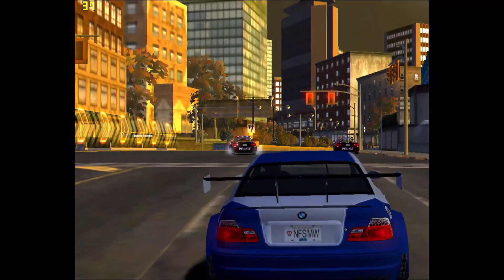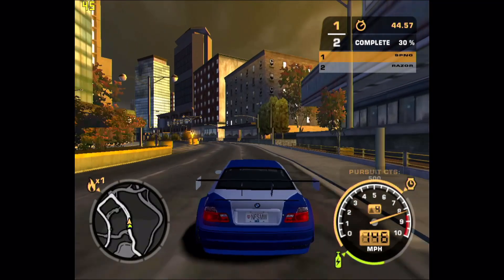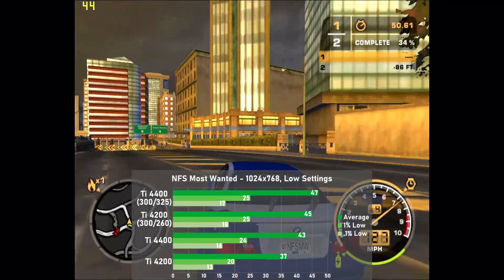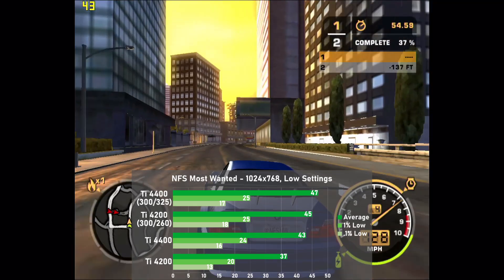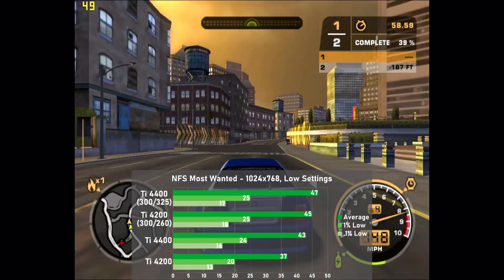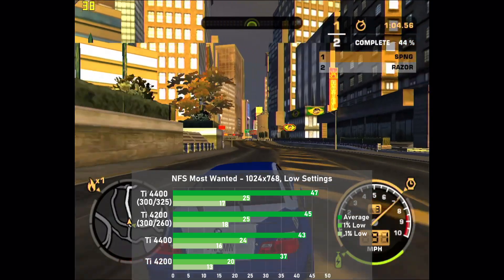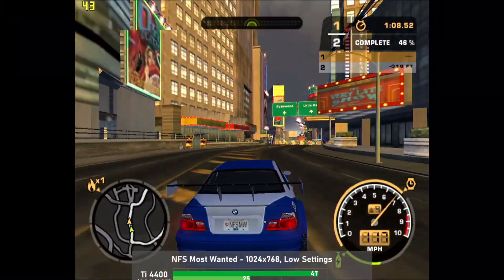Second to last is Need for Speed Most Wanted, and I used 1024x768 with the low settings throughout, benching with 2 minutes of the first race against Razor. The stock TI-4400 actually pulls away from the stock TI-4200 here by 16% with 43 frames per second, which was interesting to see. When both cards are overclocked though, the 4400's lead shrinks all the way down to 4%. All setups had some issues with the lows in this game, as there's stutter all over the place — a little unexpected as the settings don't come off as so demanding to rule out a consistent framerate.